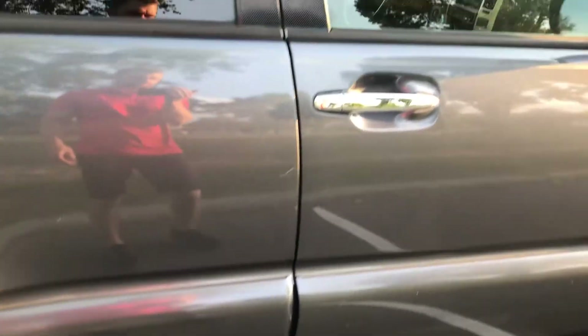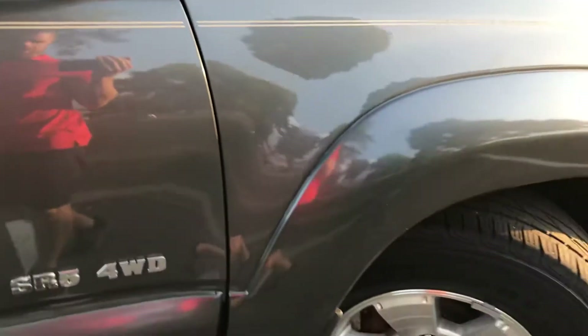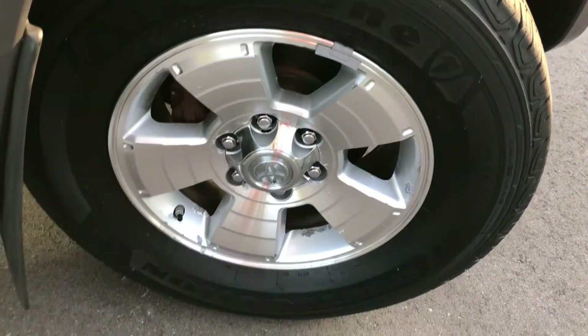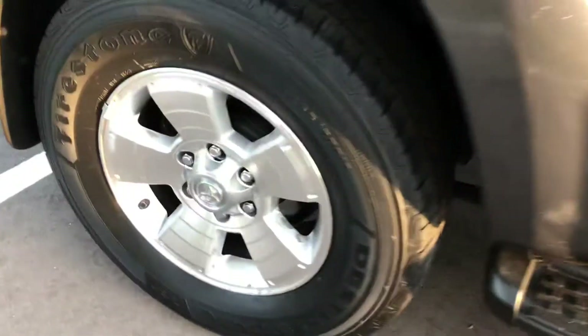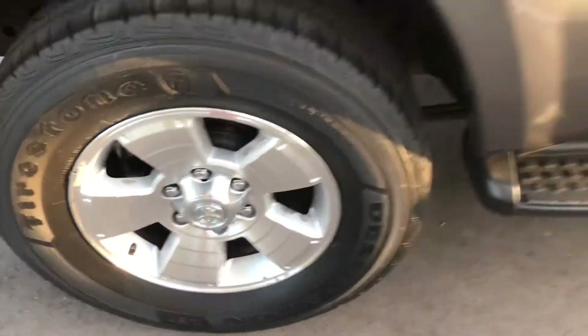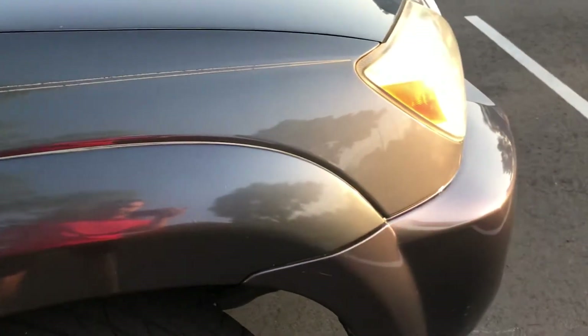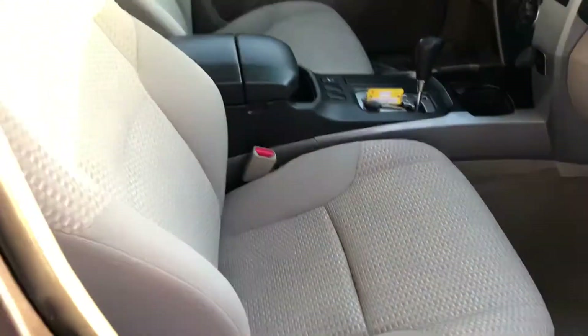It's not perfect by any means, but the most important thing is the underside on these 4Runners, which I'll show you in a minute. The rear wheel is pretty decent but does have a little bit of flaking — you can see right in that area. Same thing with this wheel here too. Interior is in pretty good condition.